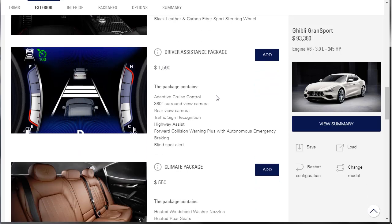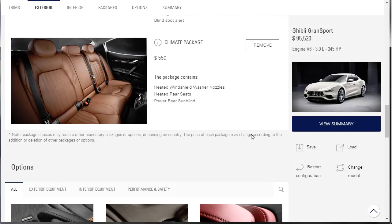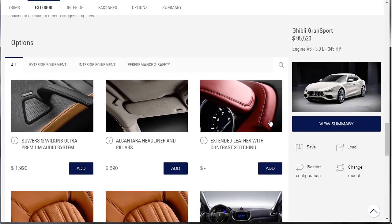The driver assistance package includes adaptive cruise control, 360 surround view camera, rear view camera, traffic sign recognition, highway assist, and forward collision warning — all the good stuff. Let's get that for $1,590. The climate package includes heated windshield washer, heated rear seats, and power rear sun blind — let's throw that in too.